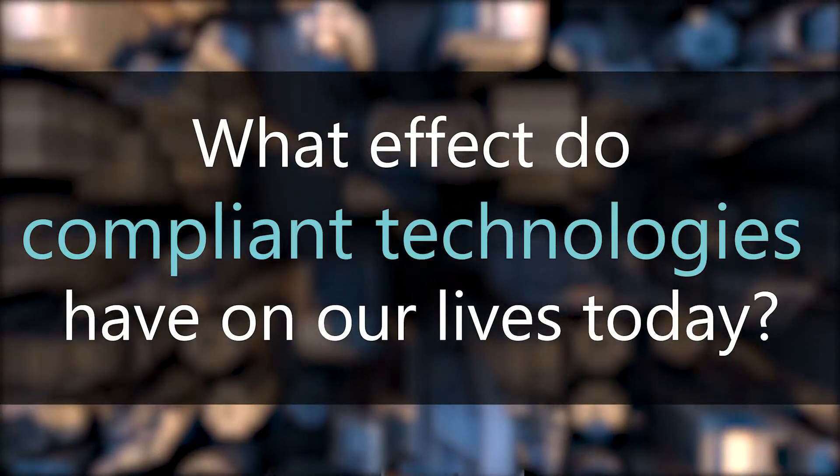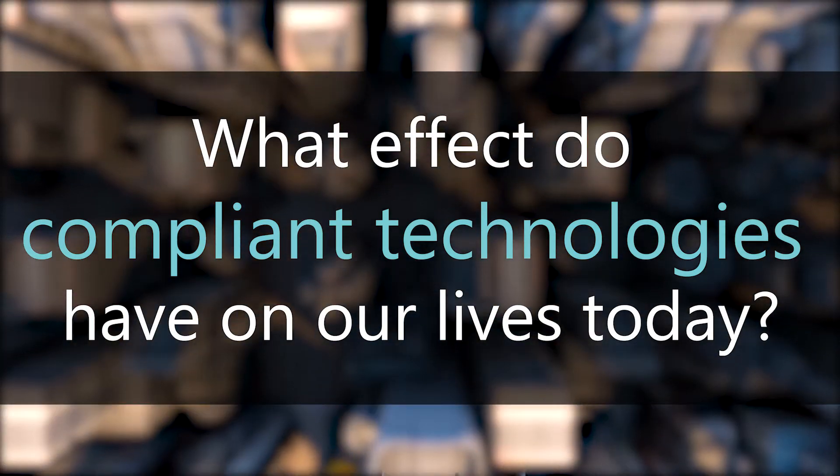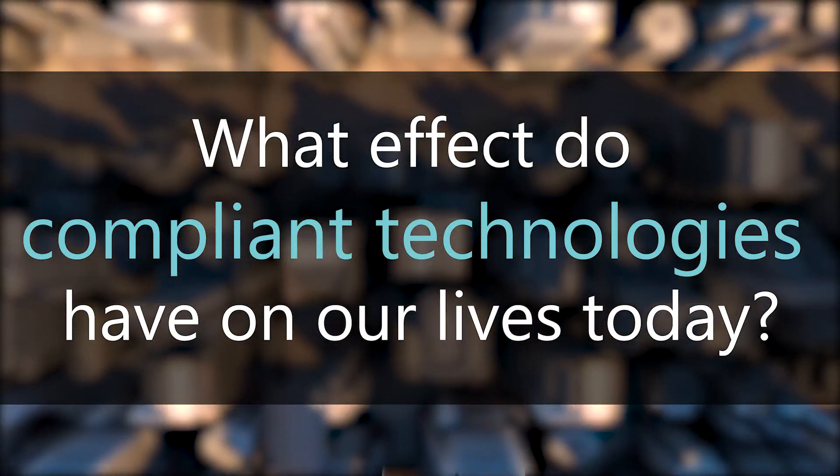So if compliant technologies such as bows and bellows had such an impact on our ancestors' ability to survive and thrive, what effect do compliant technologies have on our lives today? But before I spring into that discussion, let me first define what compliance even is before we get ahead of ourselves with examples.